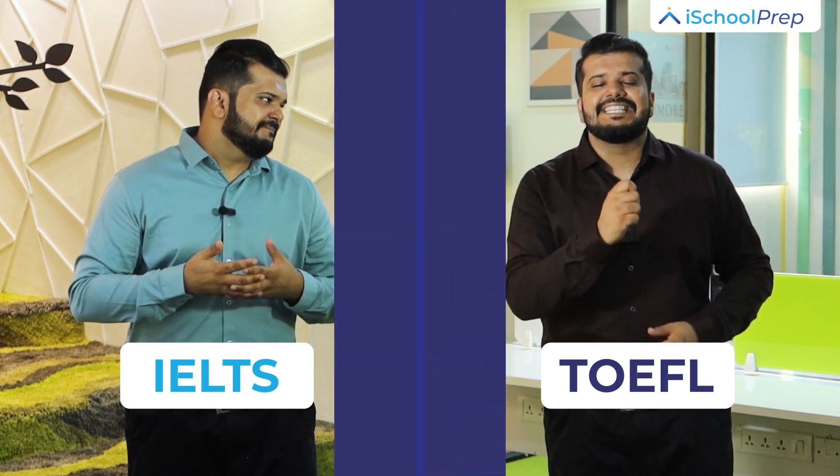Should I choose IELTS since it's a popular exam, or should I choose TOEFL because it's easier?